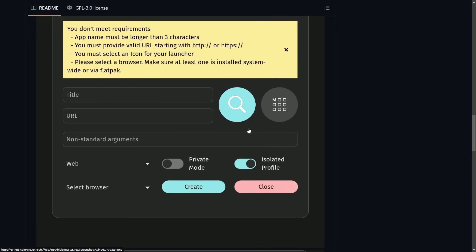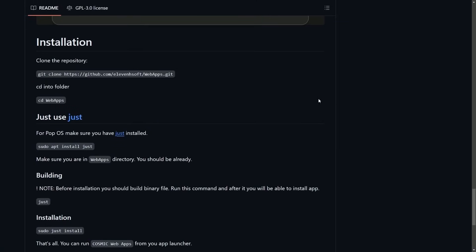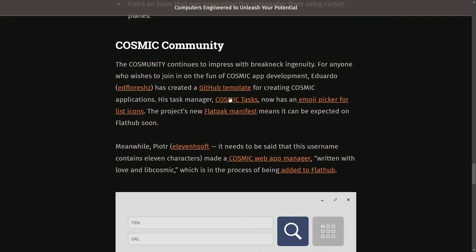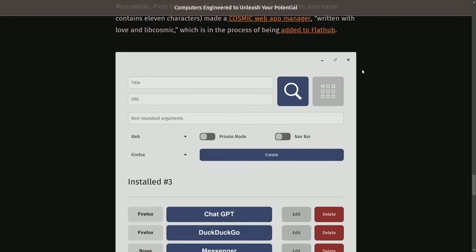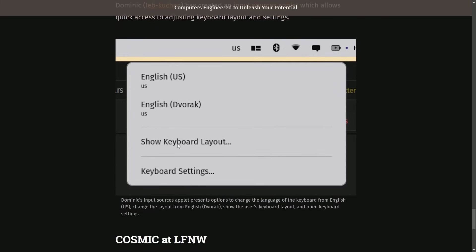You set the title, URL, any non-standard arguments to launch it, and then select whatever browser you want. You can select an icon for your app, and that's it. There's source code available and you can actually install it to try it out today. This really goes to show how excited the Linux and open source community are for the Cosmic Rust desktop. People are already starting to contribute themselves, with people even focused on accessibility — including Dominic, who has created an input sources applet which allows you to quickly access and adjust keyboard layout settings. You can see it here.